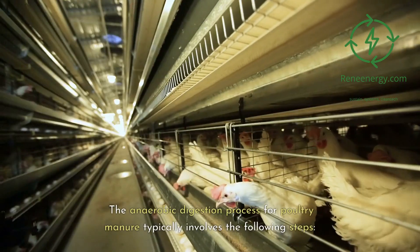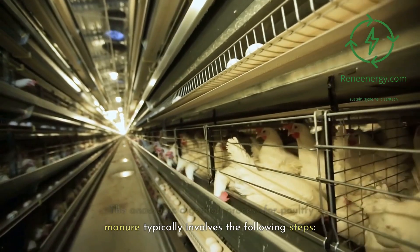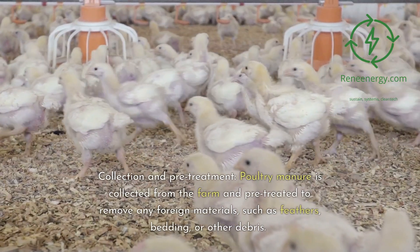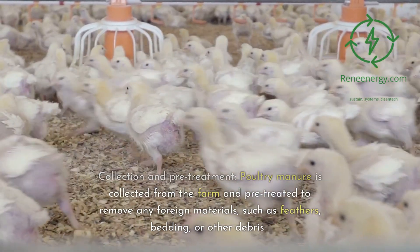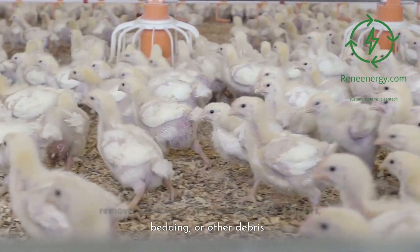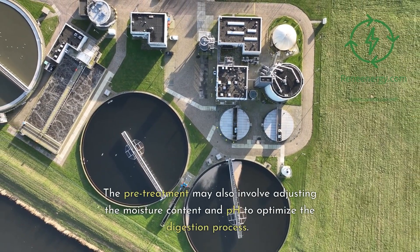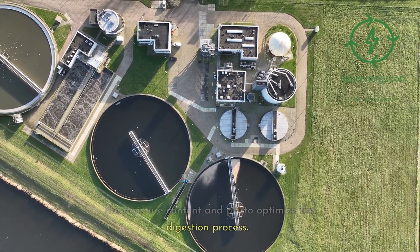The anaerobic digestion process for poultry manure typically involves the following steps. Collection and pretreatment: poultry manure is collected from the farm and pretreated to remove any foreign materials such as feathers, bedding, or other debris. The pretreatment may also involve adjusting the moisture content and pH to optimize the digestion process.